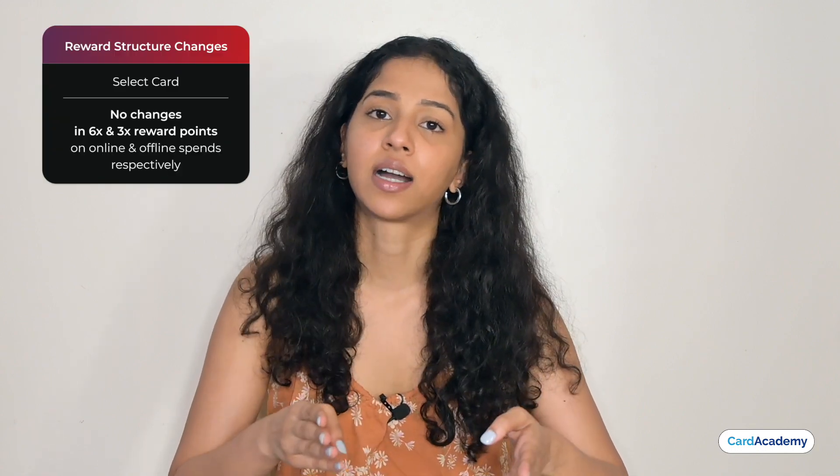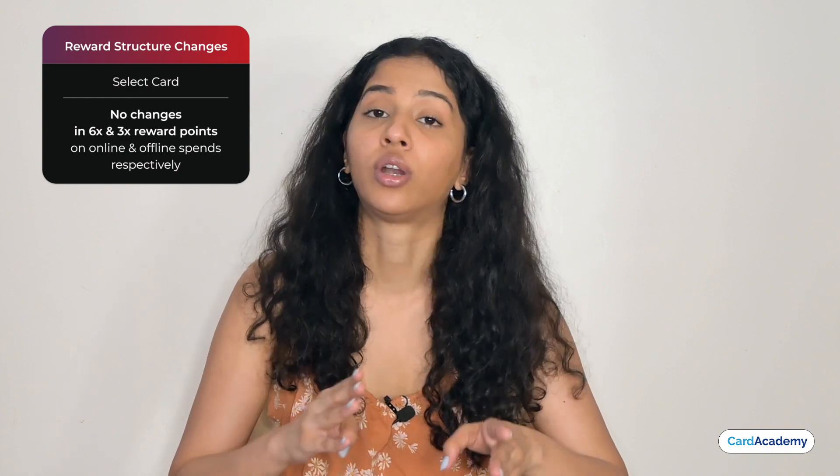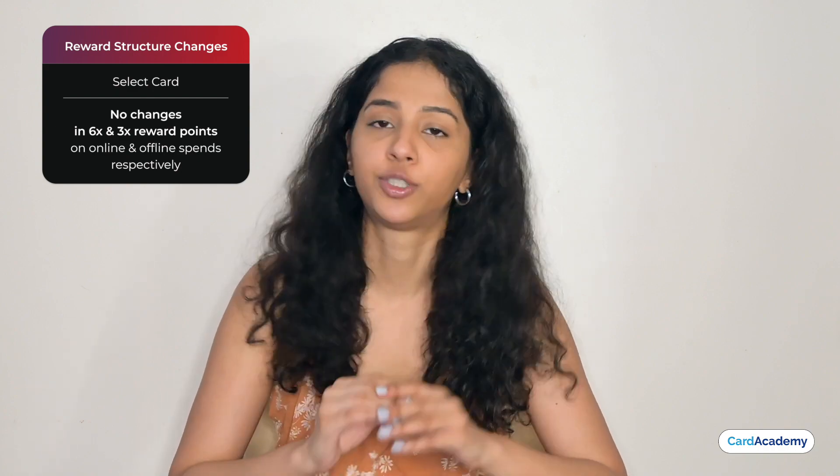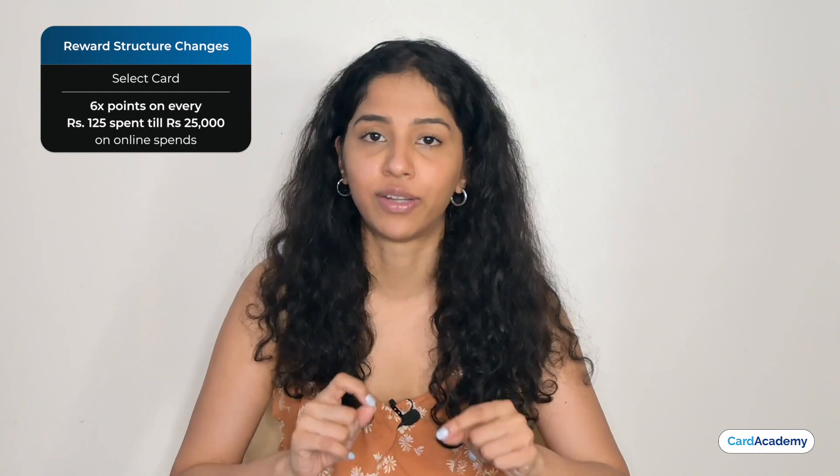Like the Classic and Millennium cards, you also get 6x and 3x reward points on the Select Card for online and offline spends. And for online spends, you get 6x benefits on total capacity as well.